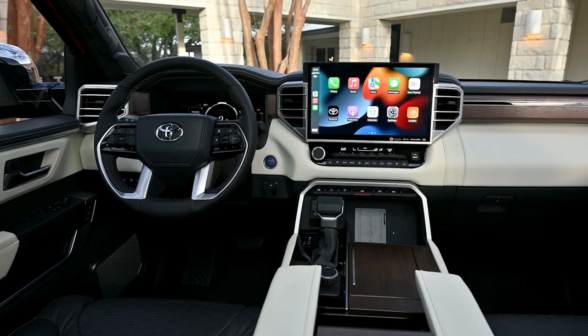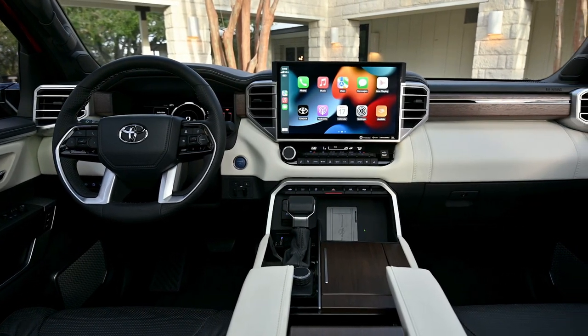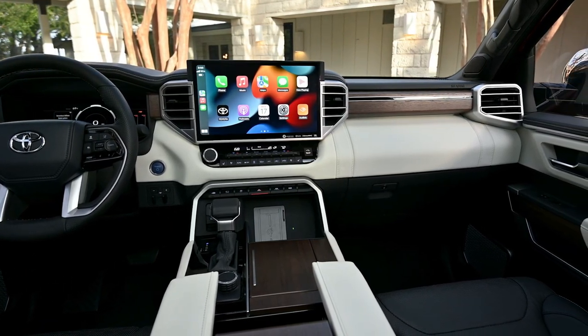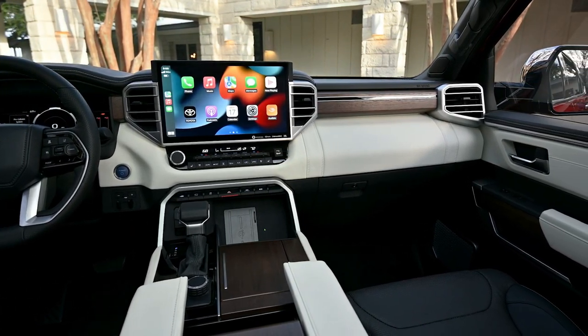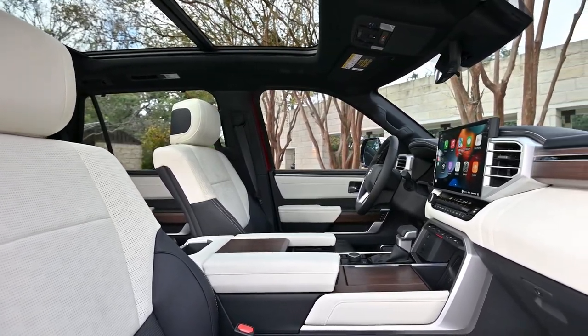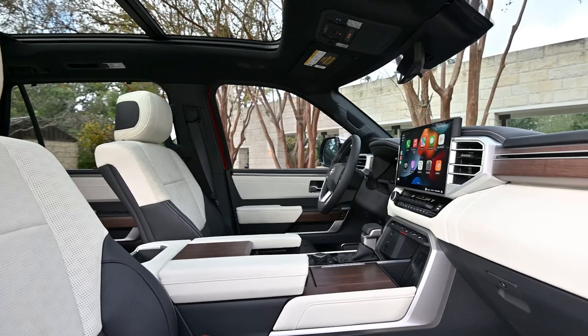As a result, the third row can slide 6 inches to either maximize legroom or cargo space. To make up for the lack of fold-flat seats, the adjustable cargo shelf system features three preset heights, including one that matches the height of the rear seats when they're folded down.